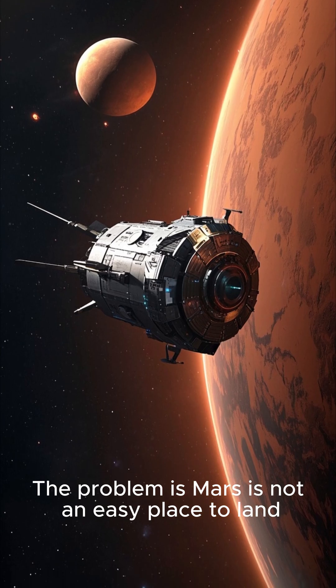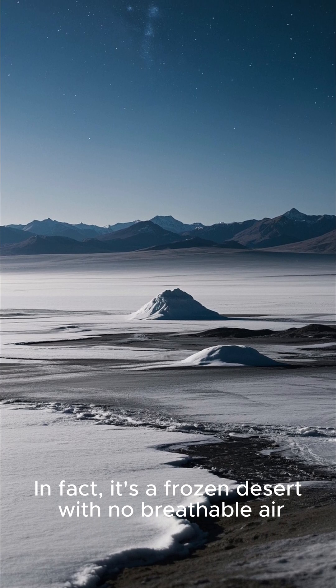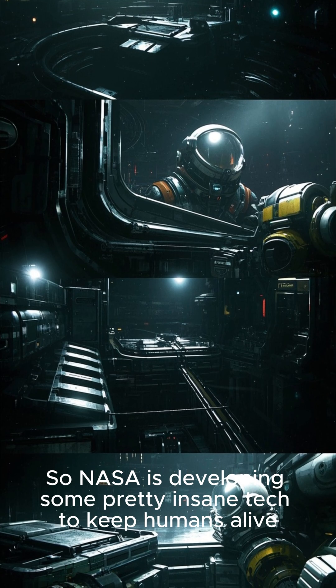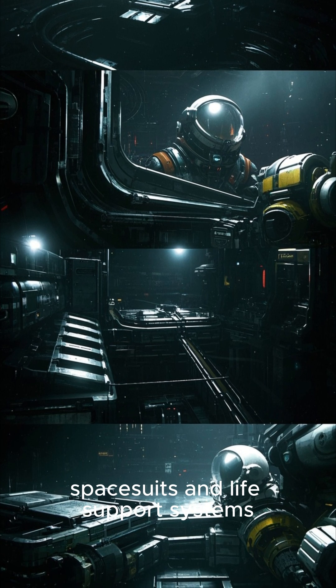The problem is Mars is not an easy place to land. In fact, it's a frozen desert with no breathable air, extreme cold, and deadly radiation. So NASA is developing some pretty insane tech to keep humans alive, like advanced habitats, spacesuits, and life support systems.